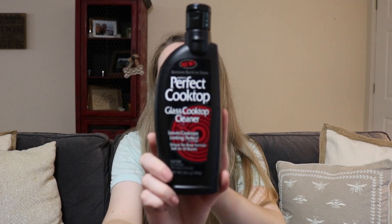The first thing I got was this Perfect Cooktop glass cooktop cleaner and it was $4. I haven't tried anything specific for my cooktop, but nothing that I have now works that well for it, so I thought I would go ahead and give this a try.